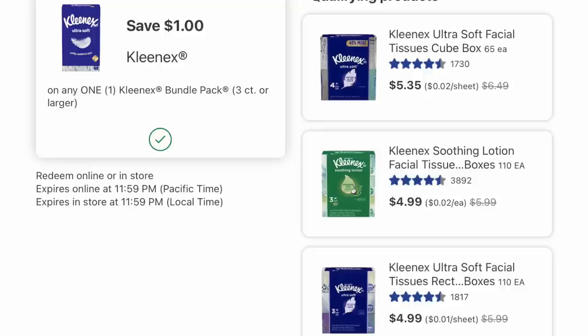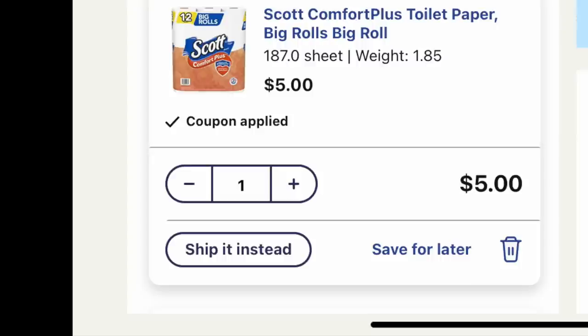The next curbside deal: we're going to grab a Kleenex for $4.99 — either the green one or the one at the bottom right-hand corner. We're going to load this $1 digital coupon, dropping it down to $3.99. We don't get a lot of deals for Kleenex lately.